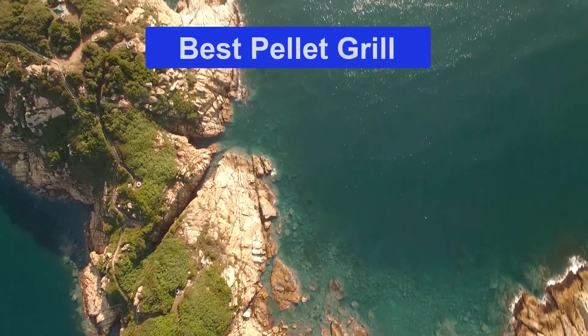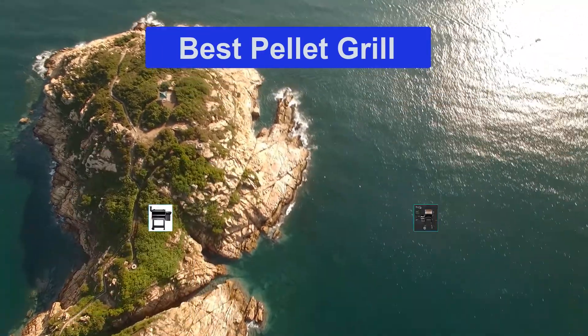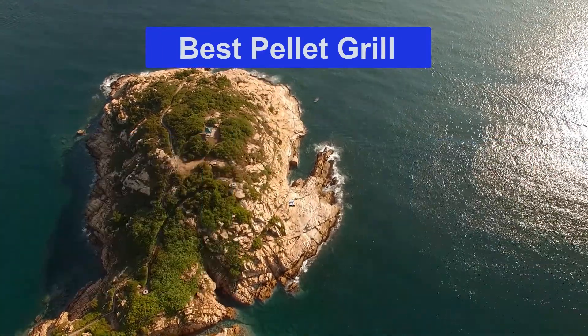Hello guys, welcome back to Smart Review Lab. Today I am going to talk in this video about the best pellet grill that you should buy. Let's get started.